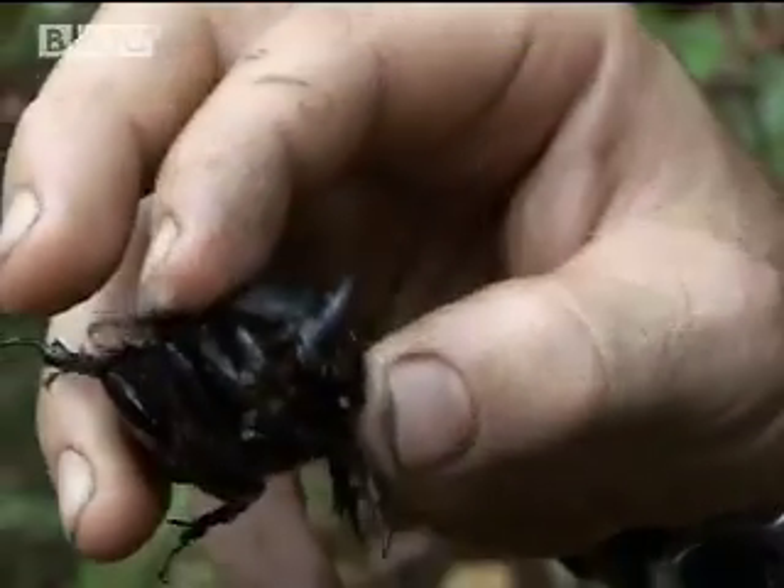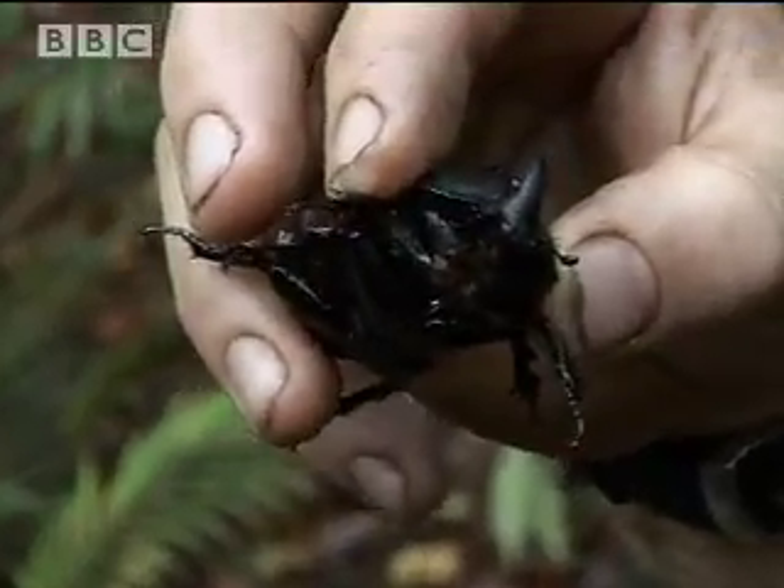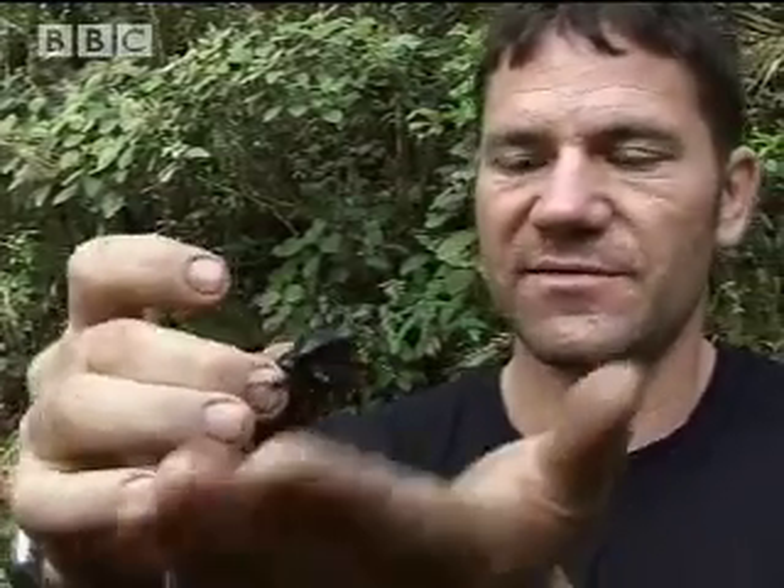Just strolling around to try and get a decent look at the peak and came across this little fella. This is a rhino beetle — this is the male. You can see this enlarged spike or horn on its head that the male uses for combat. Very impressive little fella, look at that.